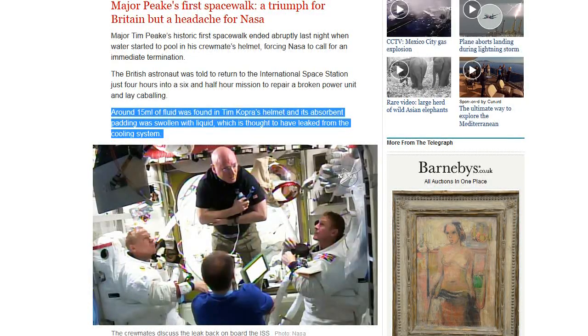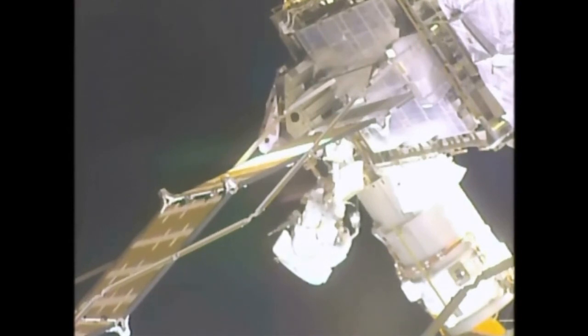Around 50 ml of fluid was found in Tim Kopra's helmet and its absorbent padding was swollen with liquid. Sometimes I wonder if NASA watches my videos. I showed a clip in one of my recent videos — it was also about this problem. Now I thought one of the solutions that NASA came up with was really clever: the idea of putting something that absorbs water on the back of your head.